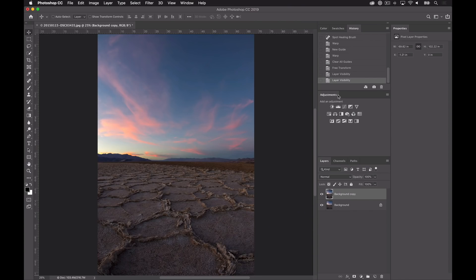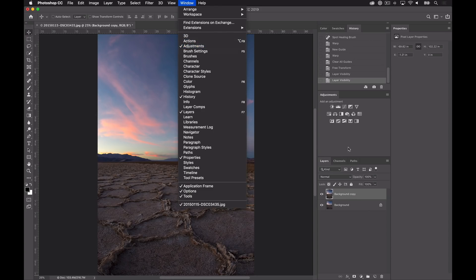The third thing is really massive because there are so many things you can do using adjustment layers. In the adjustment panel, you have all of these different options — these are essentially adjustments you can apply to a given layer. If you don't have the adjustments panel visible, go to Window and then select Adjustments.